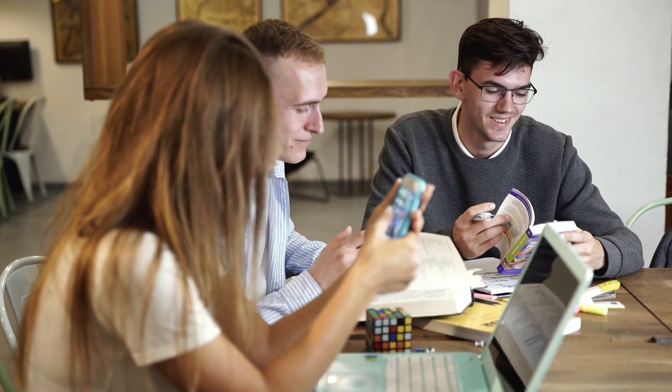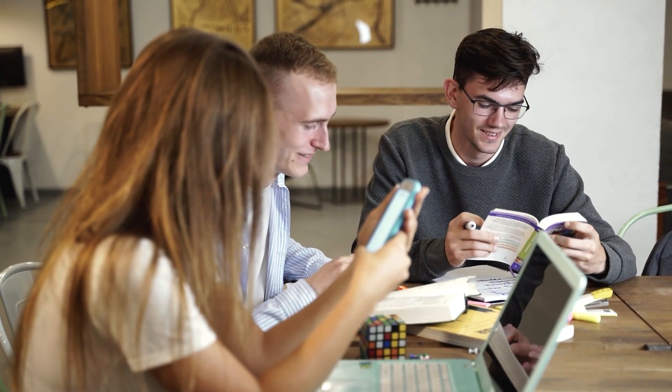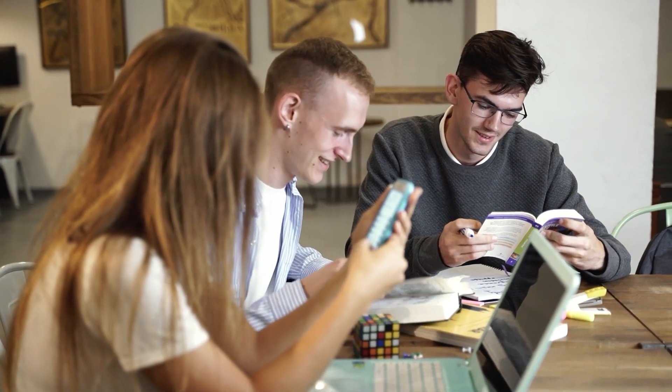The second thing I would do is get a real estate study buddy. This is somebody that can go through this process with you and quiz you with flashcards. Doing this will make it a lot more fun and interactive. When you're having fun, typically you retain a lot more of the information, and the odds of you passing will increase. Doing these two things alone can be a major help.